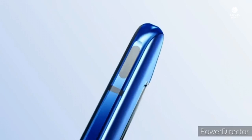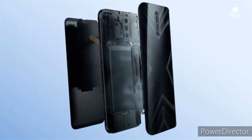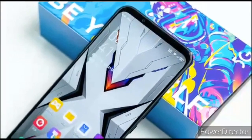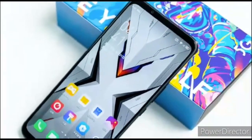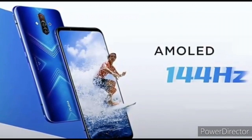Given the features the device packs, it will be one of the best mid-range smartphones if priced aggressively in the markets it will be made available. It has a 6.65-inch Full HD Plus Super AMOLED display with a 144Hz refresh rate and 240Hz touch sampling rate.